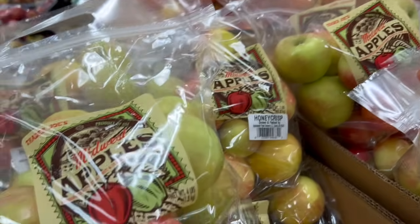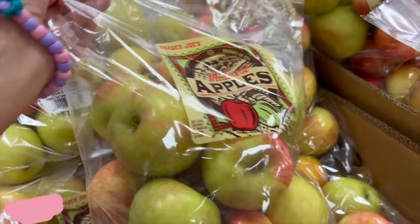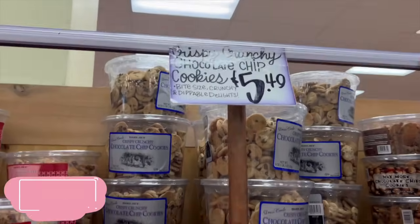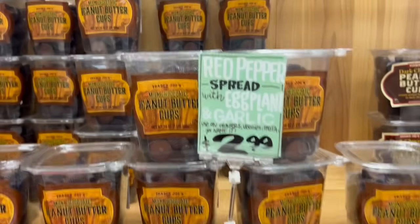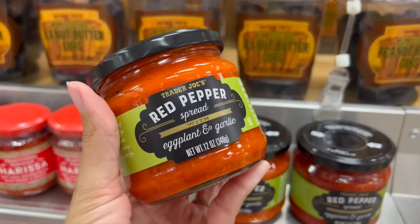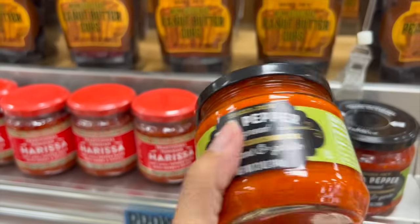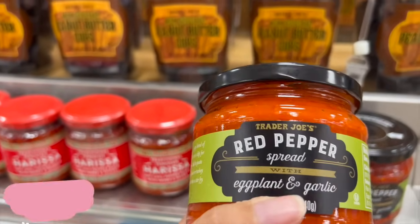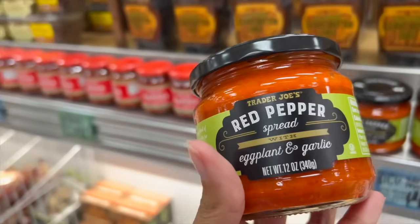This is an amazing deal — four pounds of Honeycrisp apples for $6. I'm going to get those. At $5.49, here are the cookies we came for — for the lunch boxes — look how many there are. And one of my personal absolute favorites at Trader Joe's: the red pepper, eggplant, and garlic spread. It's so good, I'm getting it. It's $2.99 and I like it with crackers and cheese.